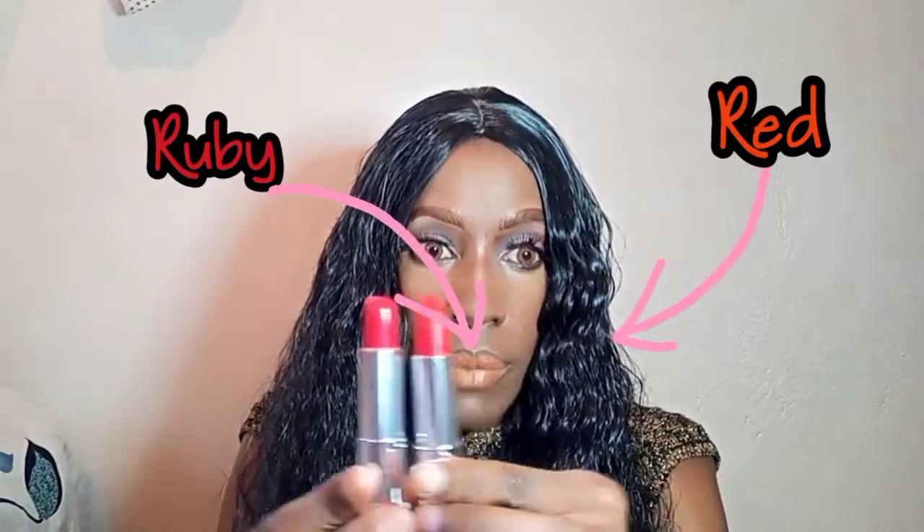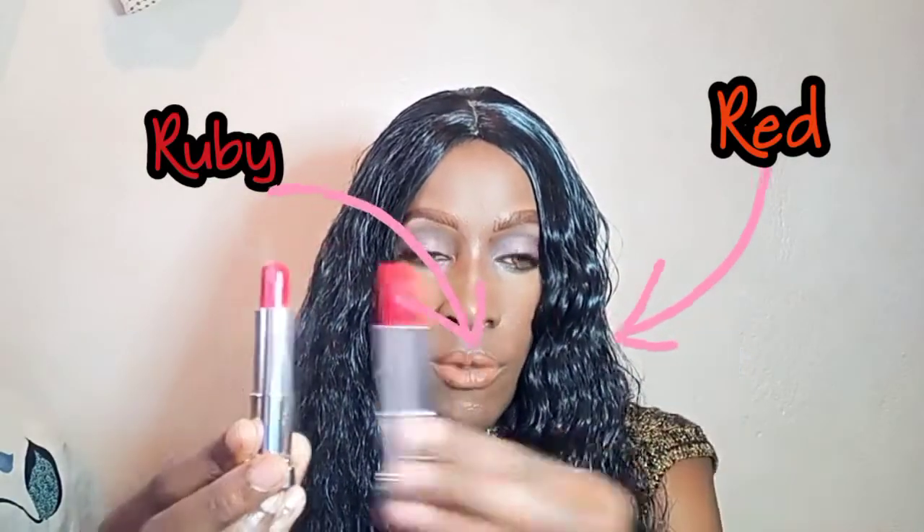Now let's just confirm if inside they actually look like that. This is the Red for Me, and this is the Ruby for Me. Side by side, you can see they resemble the caps basically. This Red for Me actually has like an orange hue to it, and this one has like a blue hue to it. Now let's do a swatch on our hands — we want to go into detail, we don't want you to make a mistake. This is the Red for Me red — it's a very orange red. And this one is the Ruby for Me, which is like a blue-ish red.